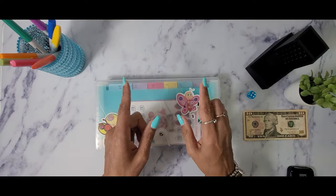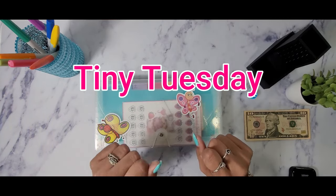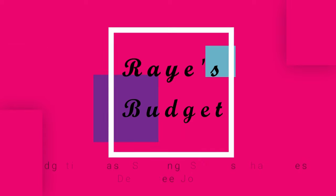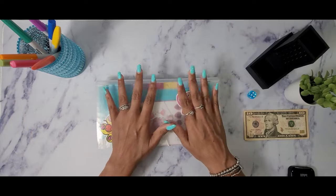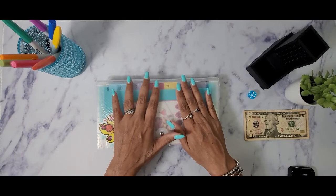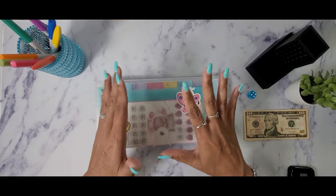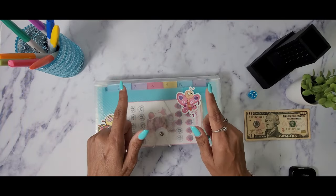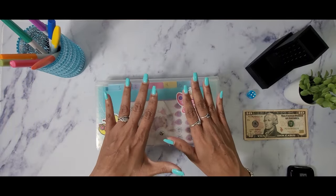Hello everyone, welcome back to my channel! It's your girl Ray, and welcome to another segment of Tiny Tuesdays where we will be stuffing my tiny but mighty savings challenges. Happy Tuesday guys, I hope everyone is doing well and having a wonderful start to your week. Today we are stuffing my tiny savings challenges, which I'm always so excited to do — even though we're stuffing a little, we do get a lot of traction and we finish these challenges a bit faster than challenges with a higher amount to save.